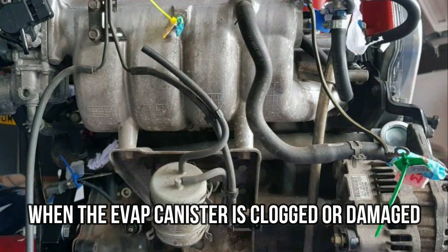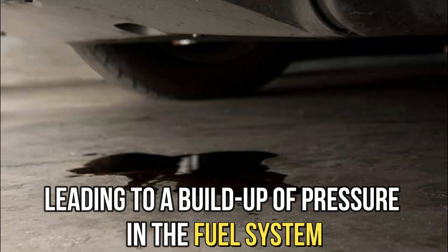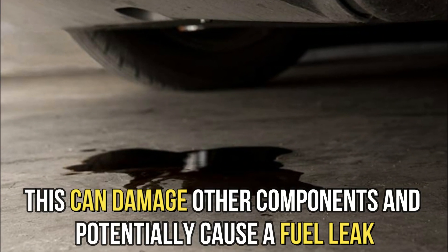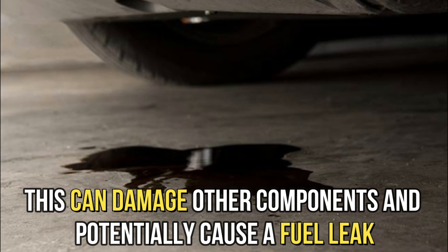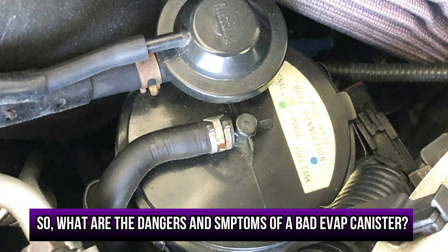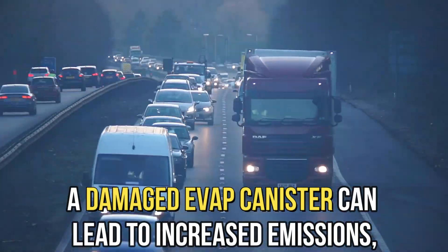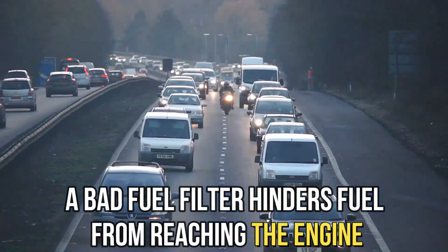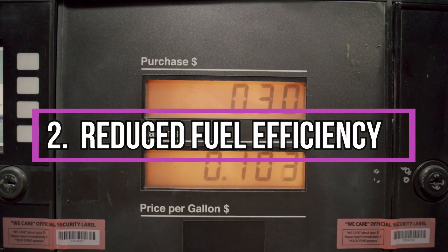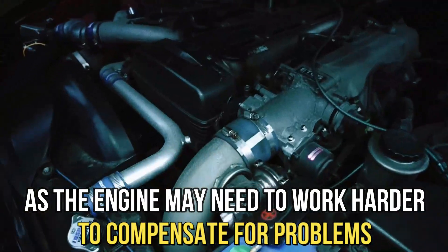When the EVAP canister is clogged or damaged, it can prevent the fuel vapor from being captured and stored, leading to a buildup of pressure in the fuel system. This can damage other components and potentially cause a fuel leak. So what are the dangers and symptoms of a bad EVAP canister? Increased emissions: a damaged EVAP canister can lead to increased emissions, which contributes to air pollution. Reduced fuel efficiency: a bad EVAP canister can also reduce fuel efficiency, as the engine...